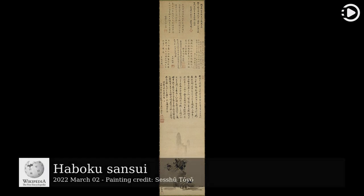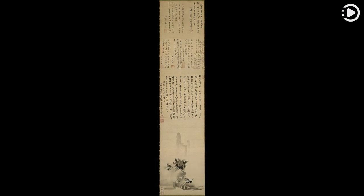Today's video is about Hiboku Sansui. Hiboku Sansui, Broken Ink Landscape, is a splashed ink landscape painting on a hanging scroll, made by the Japanese artist and Zen Buddhist monk Sesshu Toyo in 1495, during the Muromachi period.